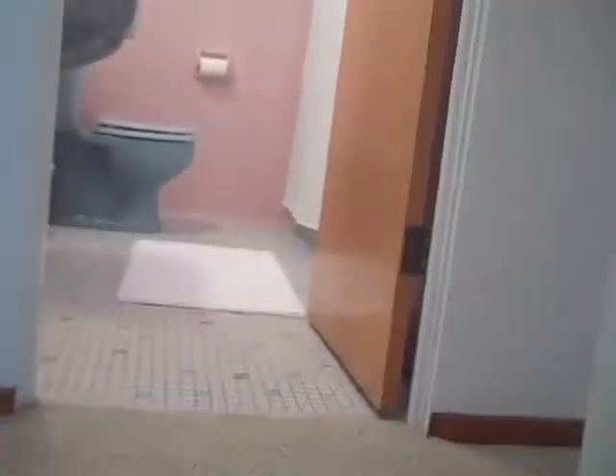I'd like to take you upstairs. Two bedrooms upstairs and a full bath. By the way, this is a hall closet. The second full bath is straight ahead here.